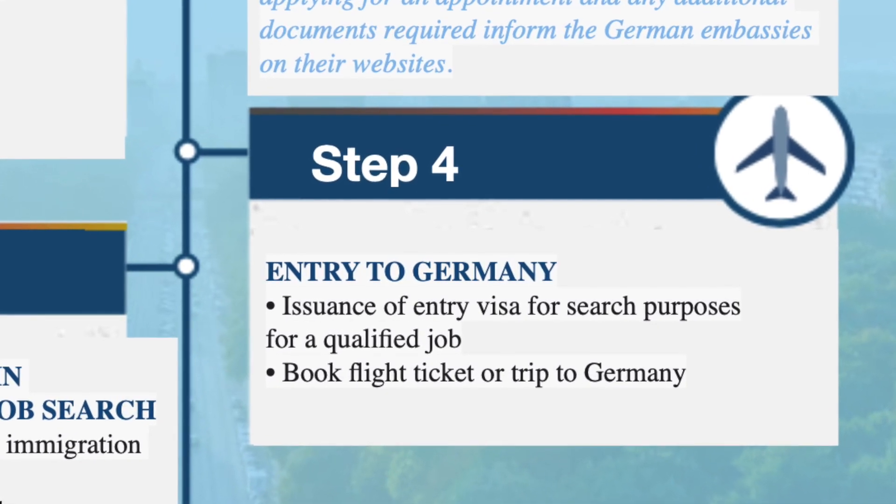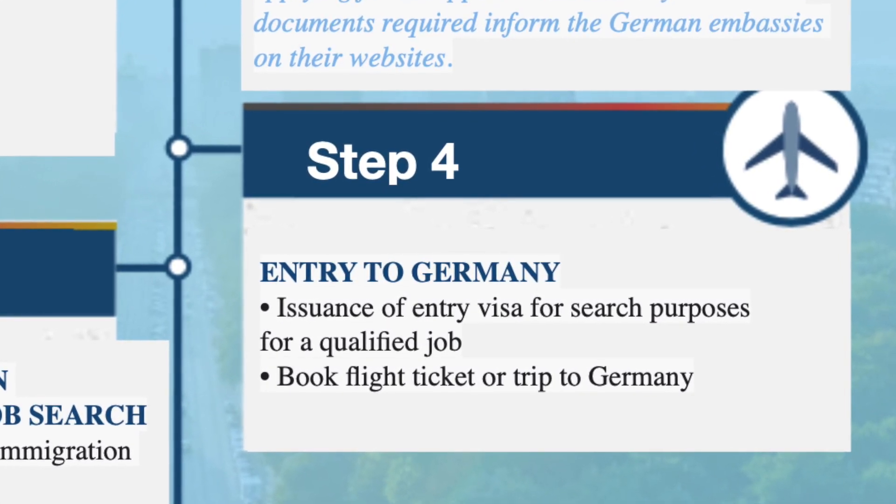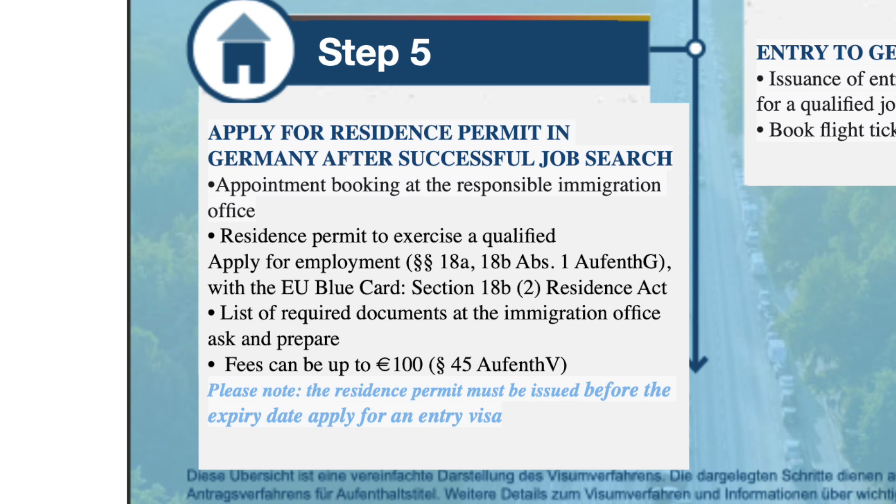Assuming everything goes well, you'll receive your visa and be able to enter Germany. Once there, you can apply for a residence permit. If your job hunt is successful and you land a job in Germany, you'll need to apply for a residence permit and a work visa — either an EU Blue Card or an employment residence permit. Applications for both are made from within Germany at the immigration office in your town, or from the German embassy if you are abroad.